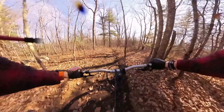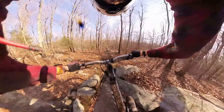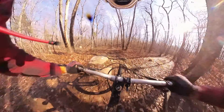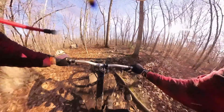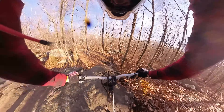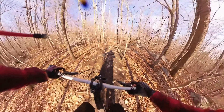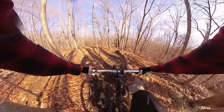A little gap right there — oh boy. A roller, another roller, another roller! Now for the bigger roller — and then a bit of a jump. So fun, so freaking fun, it's not over yet!